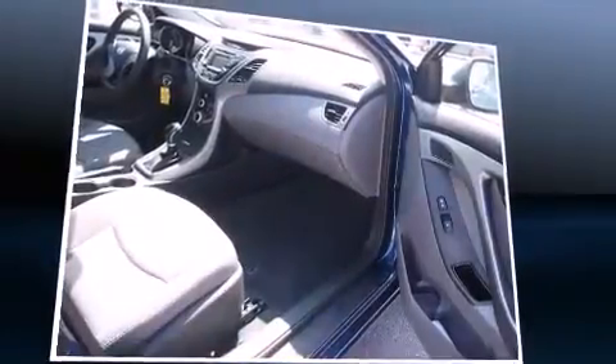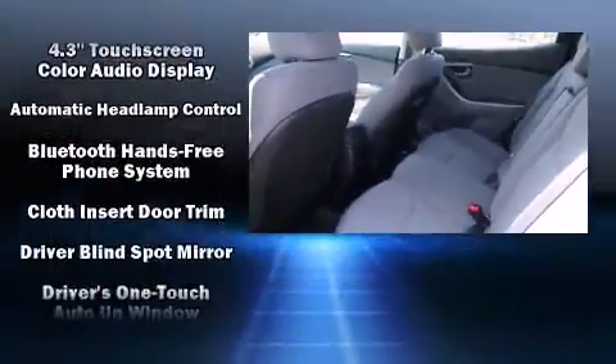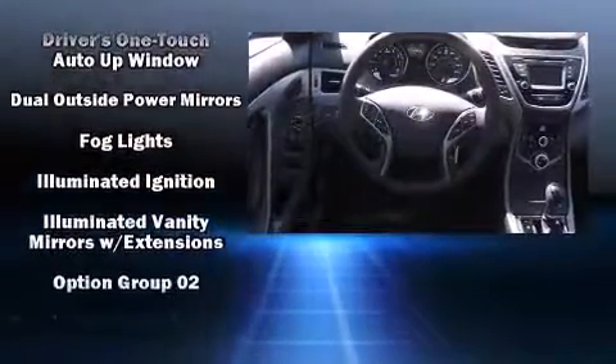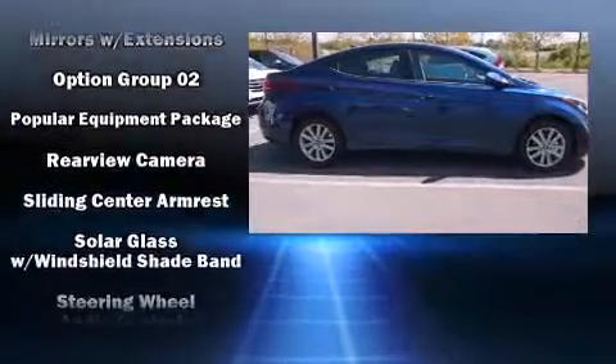Hyundai also prioritized safety and security by including dual front-impact airbags with occupant-sensing airbag, front-side impact airbags, traction control, brake assist, a panic alarm, and four-wheel disc brakes with ABS.